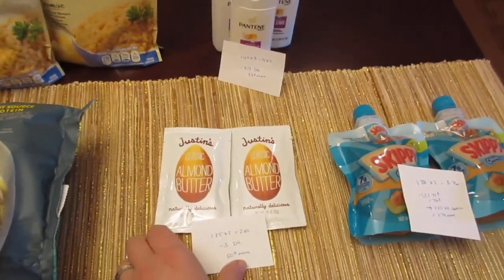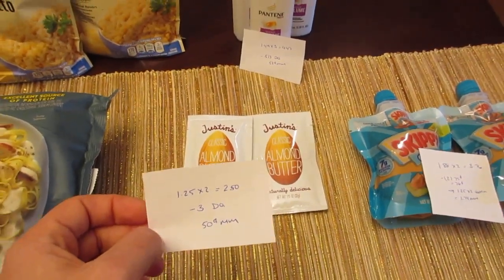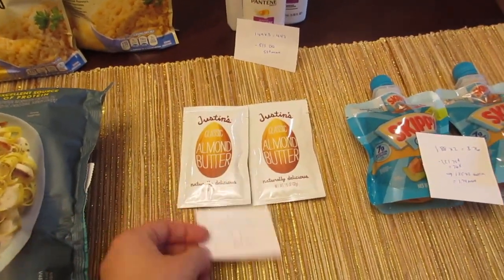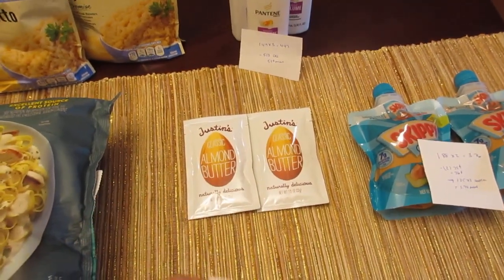The Justin's Almond Butter packets are $1.25 each, so two will be $2.50. We have a digital coupon for $3 off two that does work on these small packets, giving you $0.50 in overage if you purchase two.